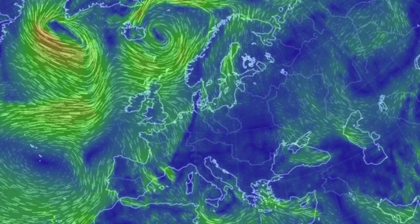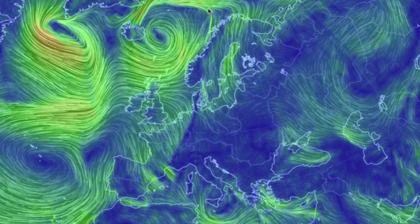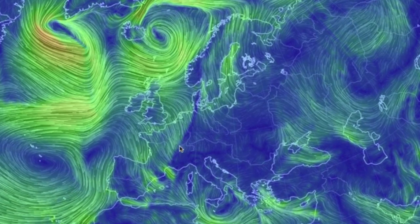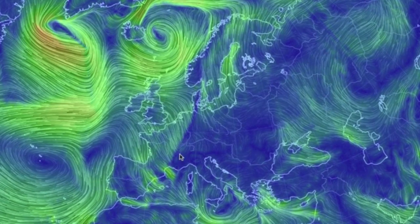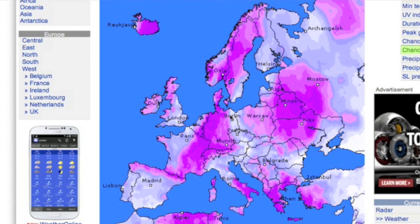Europe: the convergence and low shifted east, pushing yesterday's weather systems along with it. Powerful convergence here over Germany and France. Tonight's alerts are right along that convergence line, with yesterday's snowmaker moving slightly east over to the right of it.